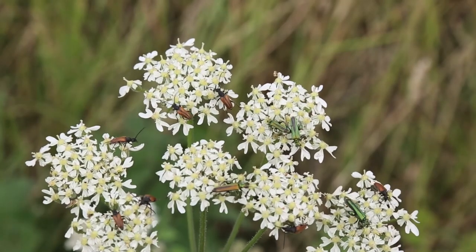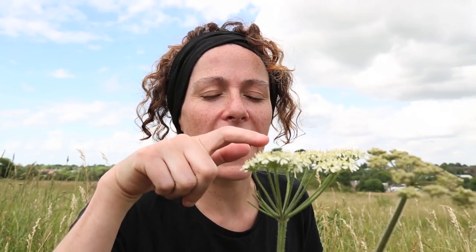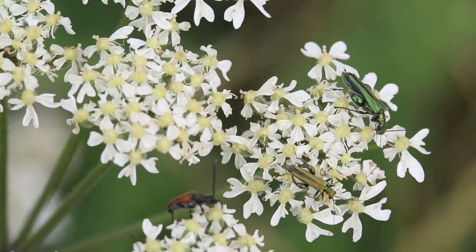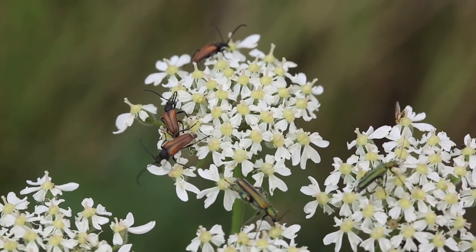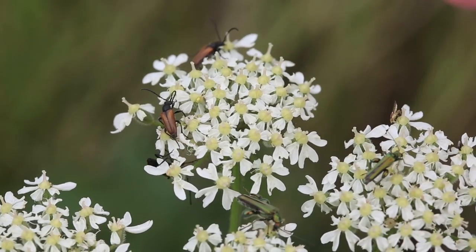We found some awesome beetles feeding on the pollen of this hogweed here. There are two different types. We've got this fantastic metallic green beetle called Ademira nobilis, and then we've got this lovely brown one with the black head and really really long antennae, and that one is called Strangalia melanora.